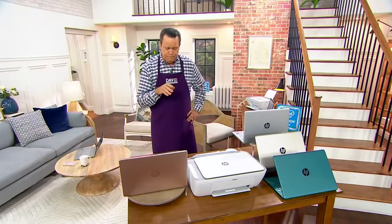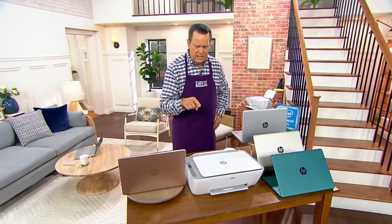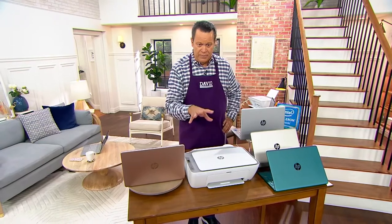The printer is a full-service printer — so this is a printer, copier, scanner. It's an all-in-one.